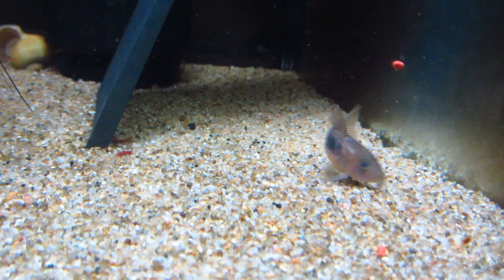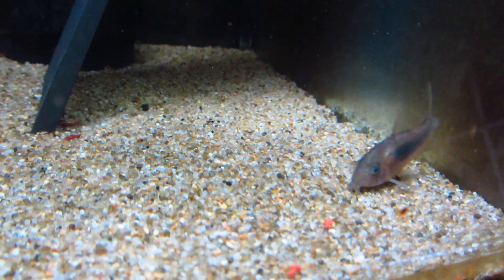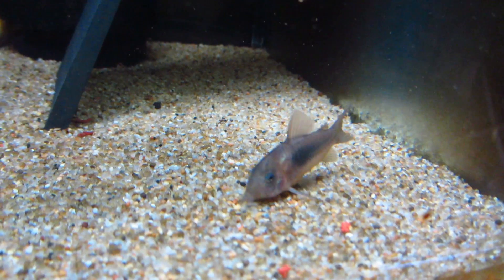Whether you're planning on getting some or already picked some up, let's go over some of the general care and info in regards to keeping the cory catfish.